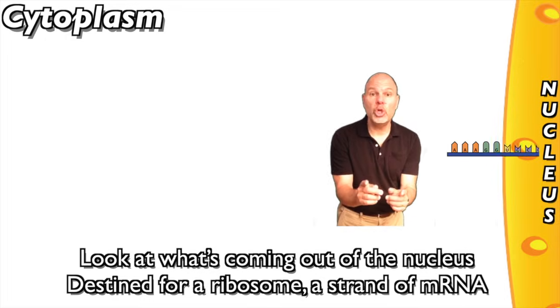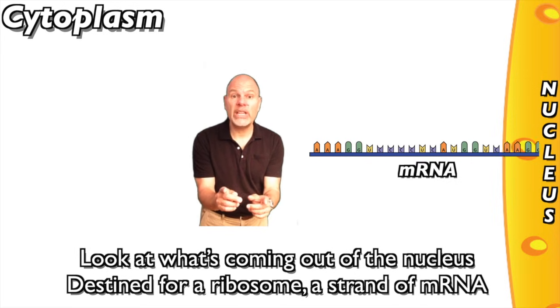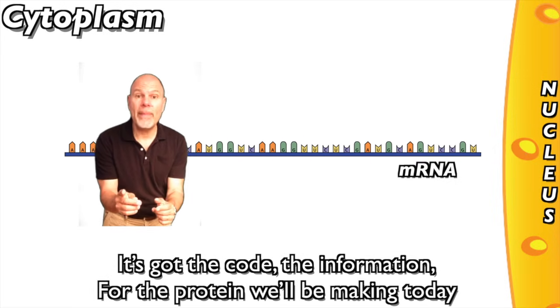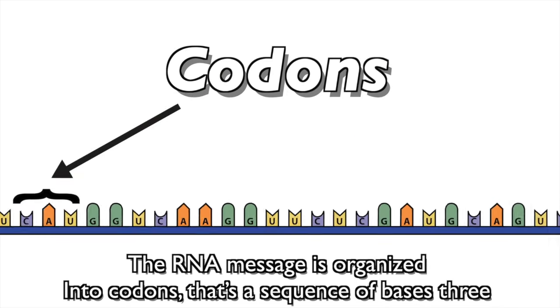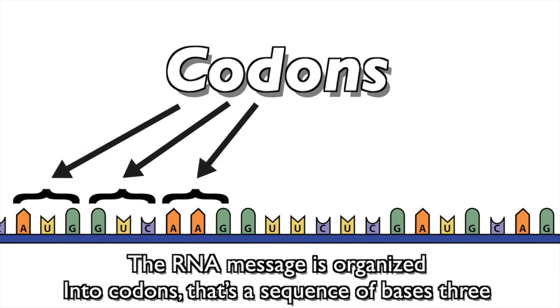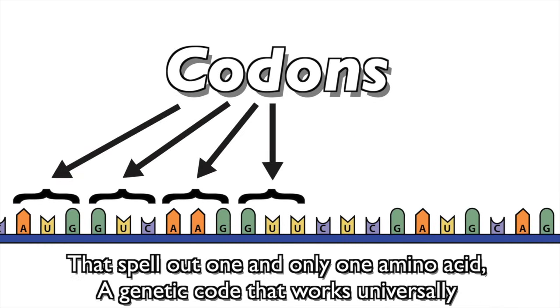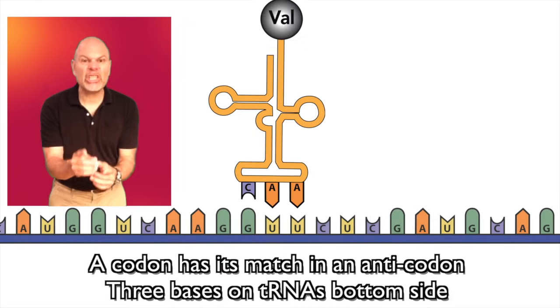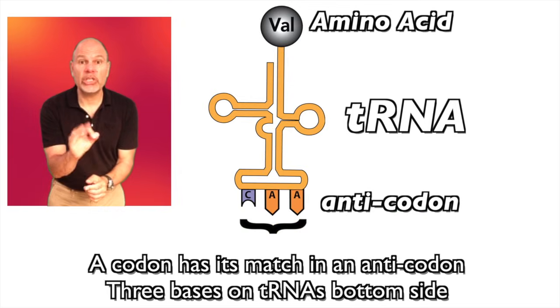Look at what's coming out of the nucleus — a ribosomal strand of mRNA. It's got the code, the information for the protein we'll be making today. The RNA message is organized into codons, that's a sequence of 3 bases that spell out one and only one amino acid. A genetic code that works universally. A codon has its match in an anti-codon — three bases on tRNA's bottom side.